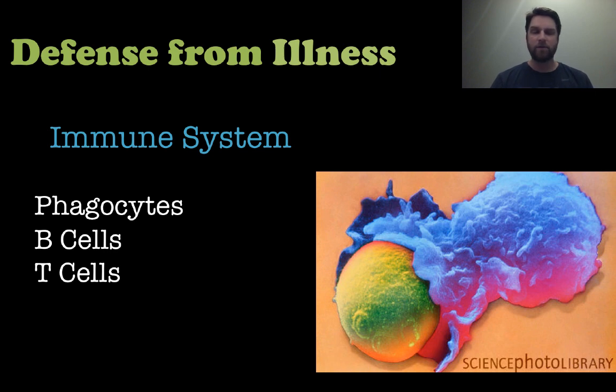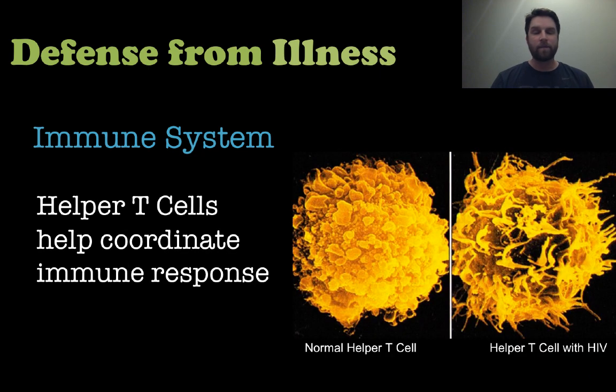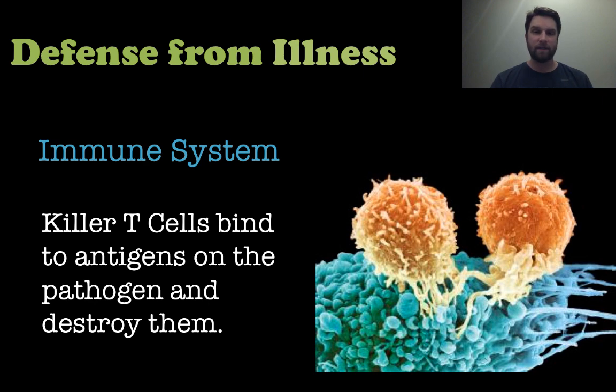First we have phagocytes, which you can see in the picture on the right-hand side — these are the ones that eat foreign cells or invaders, anything that is not self. When the phagocytes engulf those invaders, they try to figure out what it is so they can tell the B cells and T cells what the invader was. Now the T cells have a couple of different types. There are helper T cells, which help coordinate the whole response. In the right-hand picture you see a normal T cell and a T cell infected with HIV — that's why somebody with HIV has a weakened immune response, because their helper T cells are damaged. The other type are killer T cells, or cytotoxic T cells, which bind to the antigens on the pathogen and actually destroy those cells.